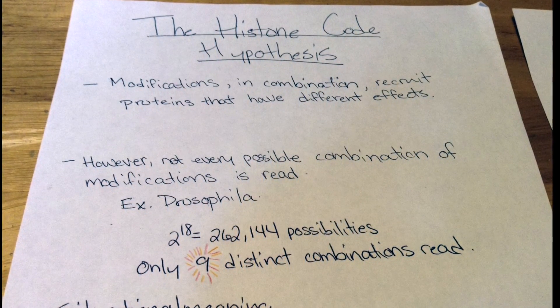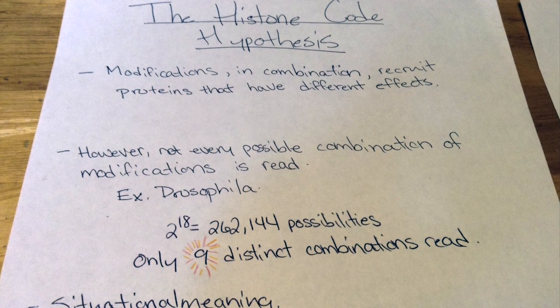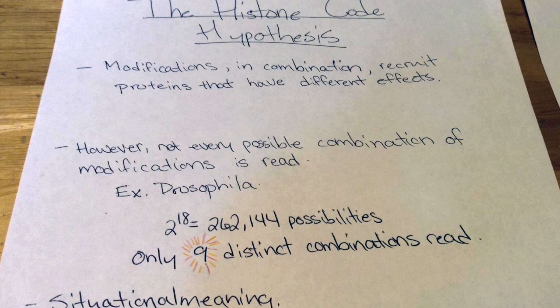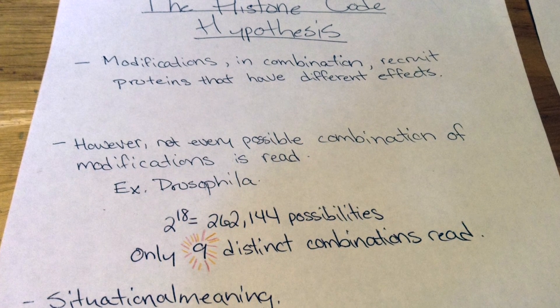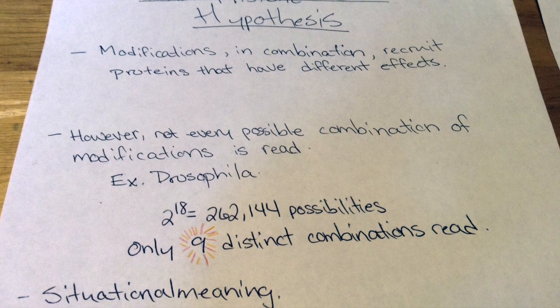Some modifications have been associated with open chromatin states, and others with closed. However, it is likely that the histone code, if it exists, is not a clear alphabet like DNA transcription, where a codon always codes for a specific amino acid.